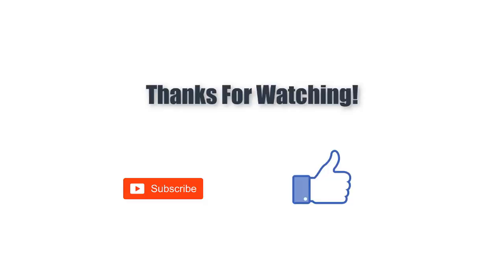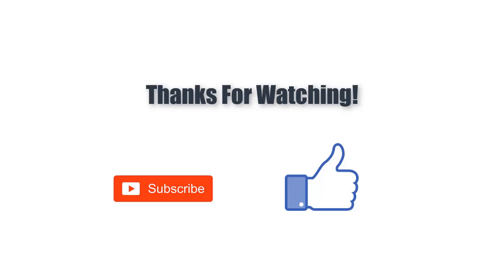Click the description for price and details, and you can also find links to the products in the description. If you like the video, please like and subscribe to our channel.